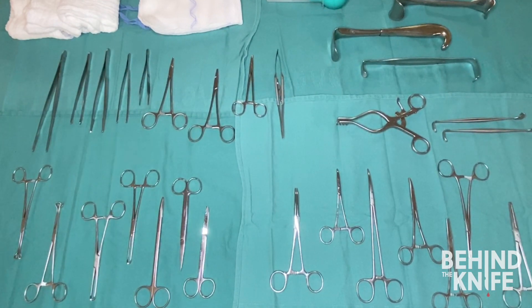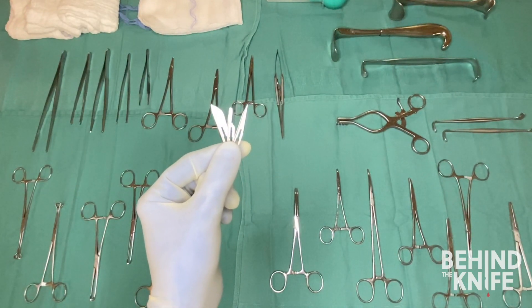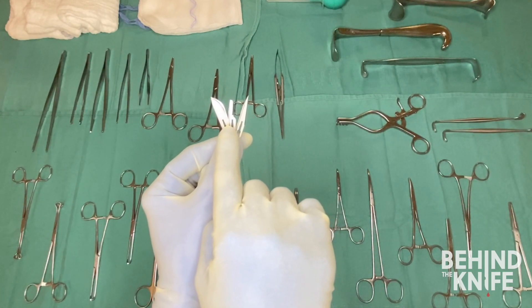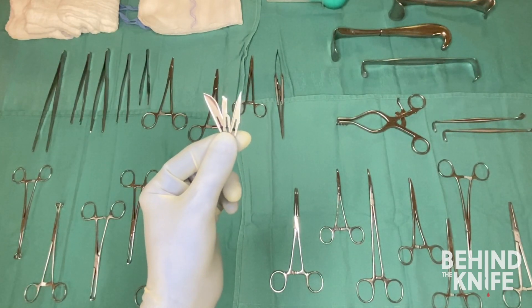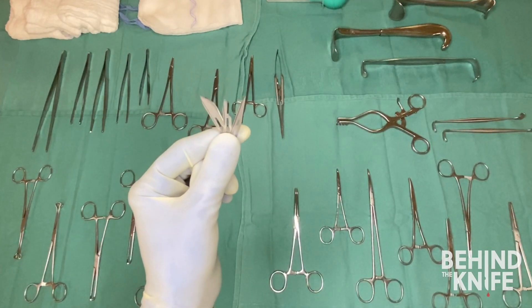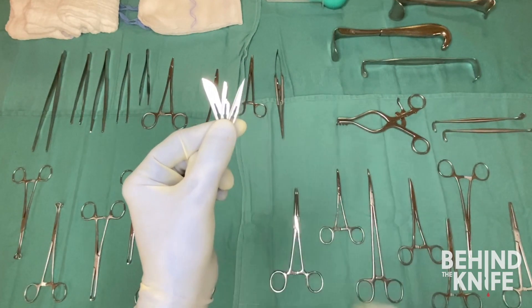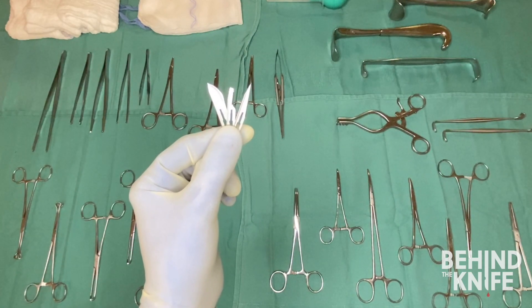Let's start with everyone's favorite: the scalpel. There are many different shapes to scalpel blades, but the ones you're most likely to encounter are the number 10, number 11, and number 15 blades. Number 10 blades are great for large incisions like laparotomies, whereas the 15 blade is often used for making smaller, finer incisions. The 11 blade is used for making precise incisions, and a sawing motion is often used to extend incisions made with this blade.